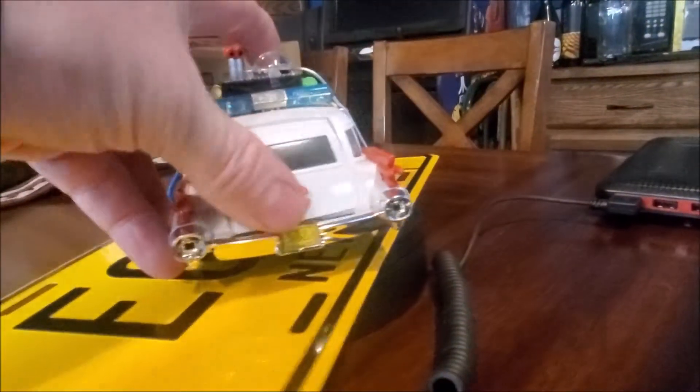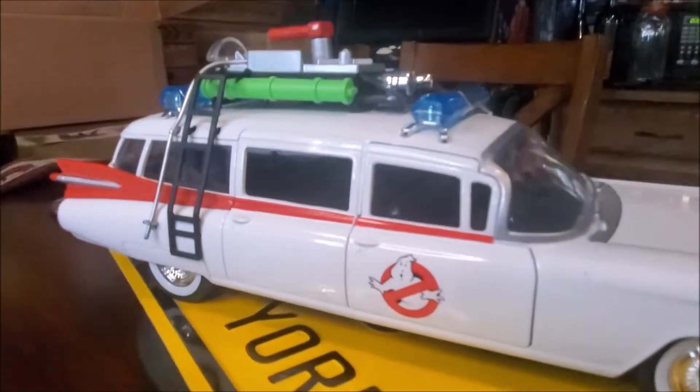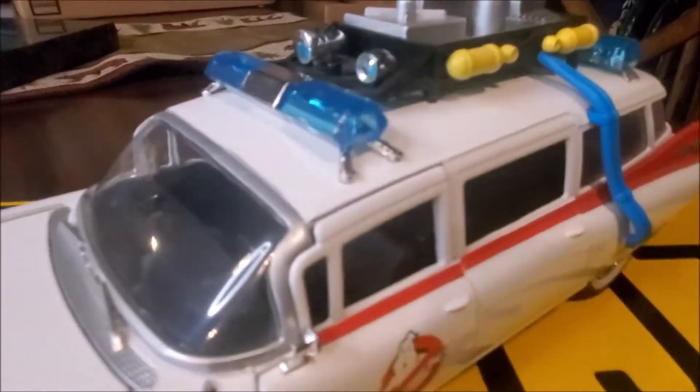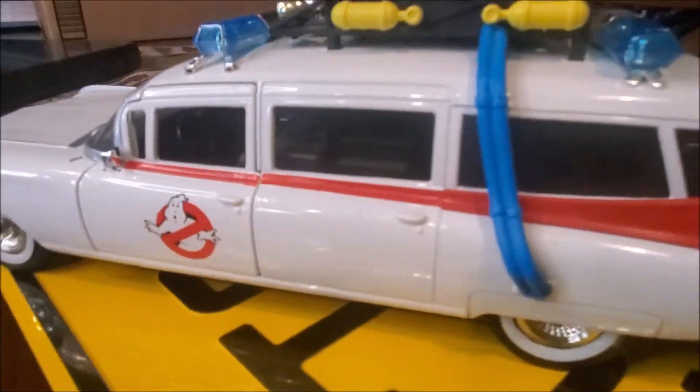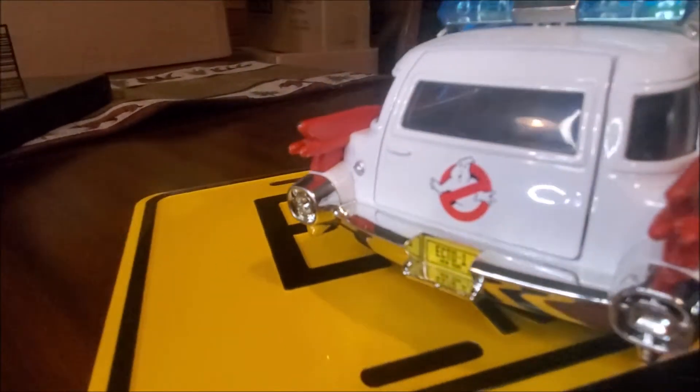I'm going to shut the back door. And like I said, the detail on this thing is pretty incredible, right down to the license plate on the back.